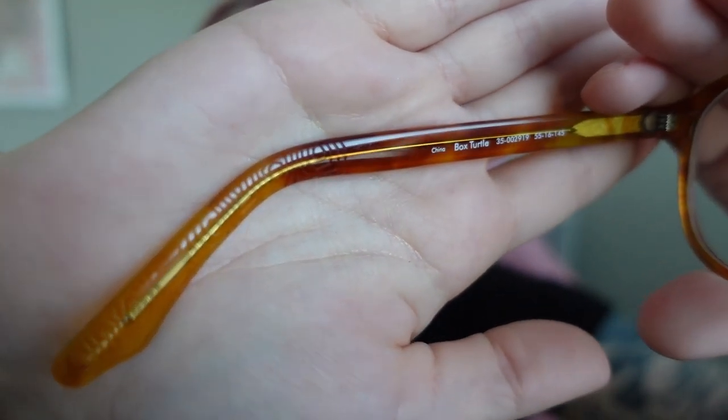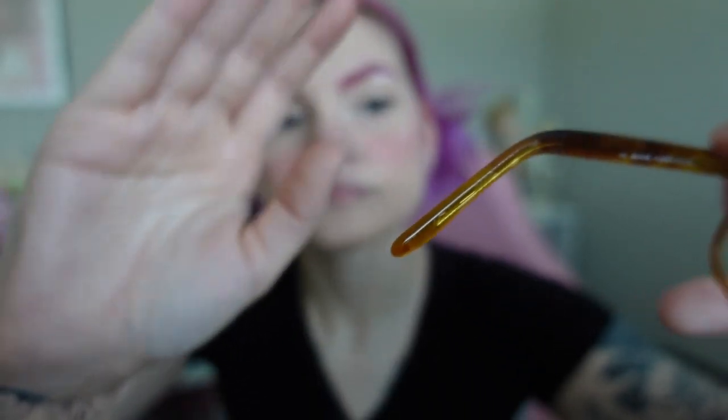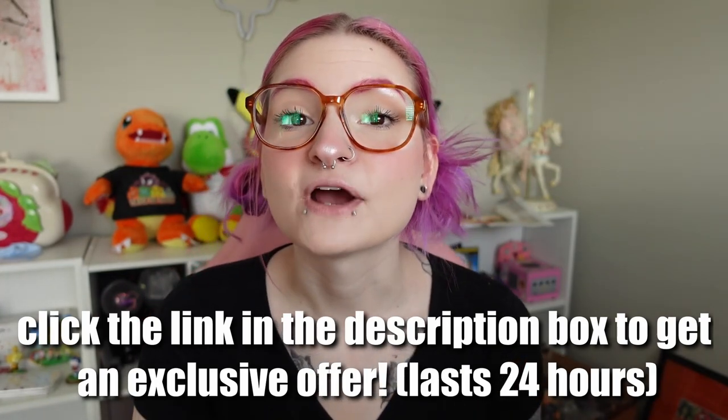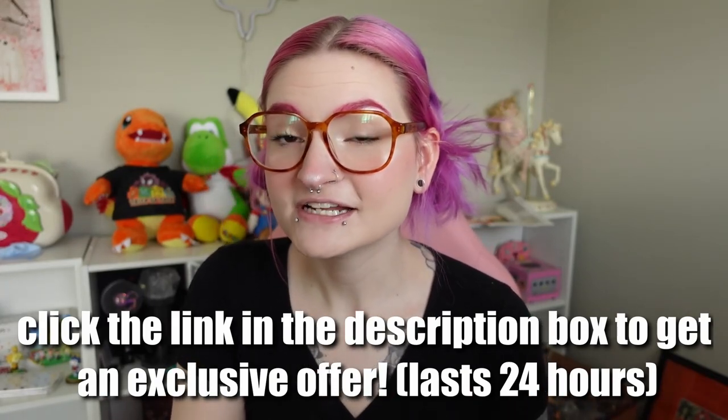The one really cool thing about GlassesUSA.com is that they have a try-on tool. When you click a pair of glasses, you can upload a picture of your face and put the glasses on to see what they would look like. They also have free shipping and returns and a 100% money back guarantee within 14 days. The details on all of these glasses are amazing — you can see the detail of the turtle shell on the tip of the glasses. You can enter a chance to win a free pair by tagging GlassesUSA with the hashtag Save the Tortoise. They're also offering an exclusive discount just for my followers, available for only 24 hours. Click the link below to check out your exclusive offer.